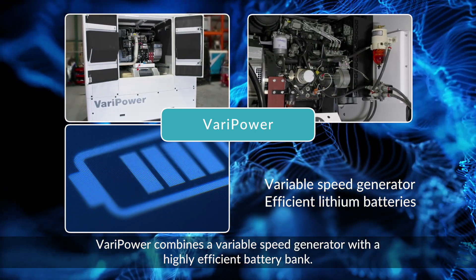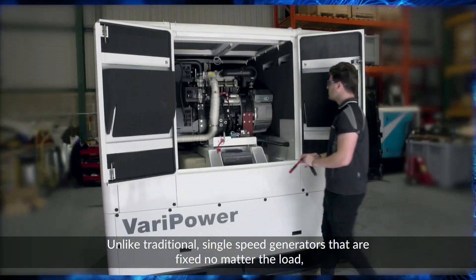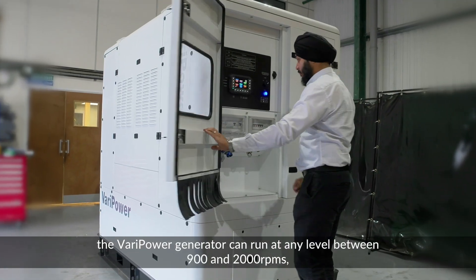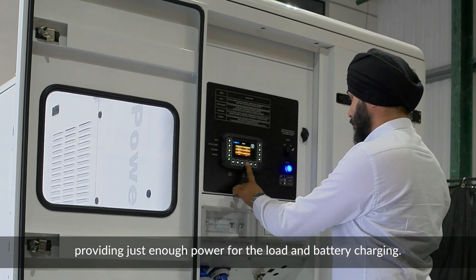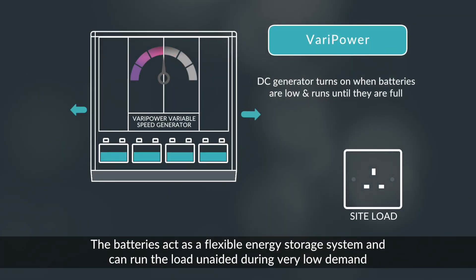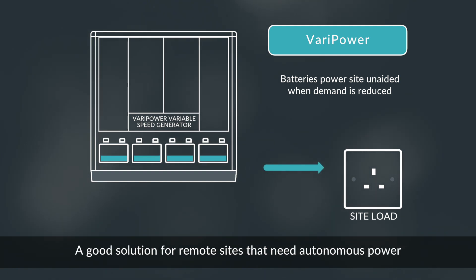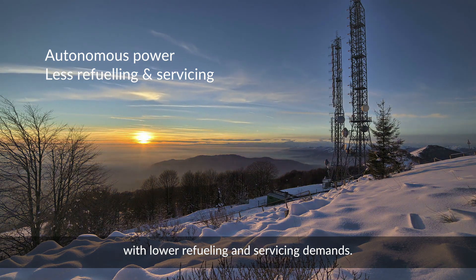Varipower combines a variable speed generator with a highly efficient battery bank. Unlike traditional single speed generators that are fixed no matter the load, the Varipower generator can run at any level between 900 and 2000 RPMs, providing just enough power for the load and battery charging. The batteries act as a flexible energy storage system and can run the load unaided during very low demand or when completely silent power is needed. A good solution for remote sites that need autonomous power with lower refuelling and servicing demands.